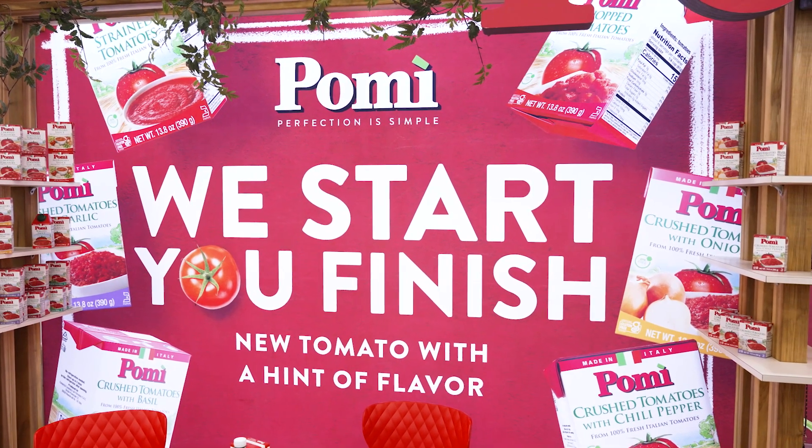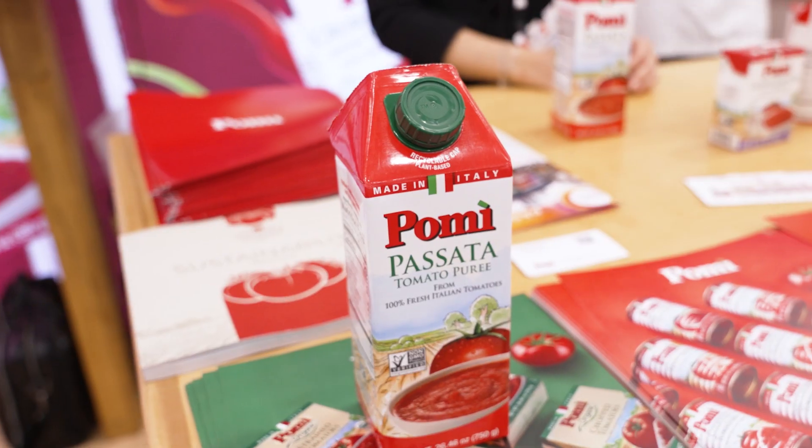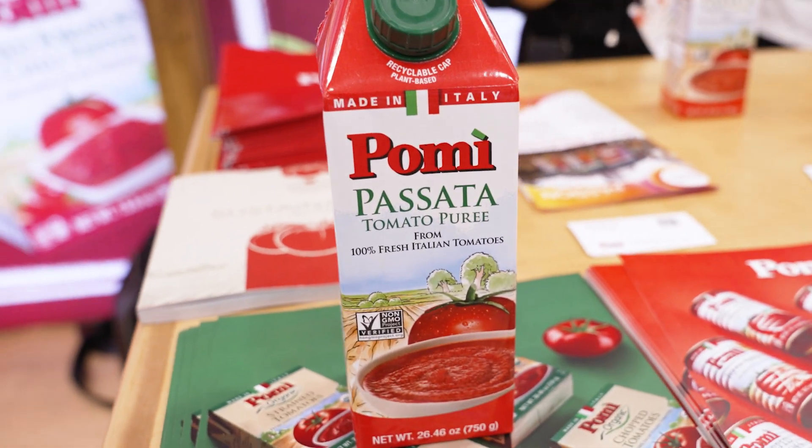We are Fomi. We are a brand that has been present here in the United States for more than 35 years. We only produce Italian tomatoes. This year we are here to launch this brand new tomato passata in a plant-based box.